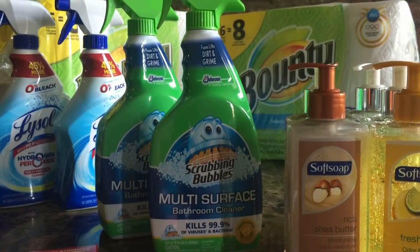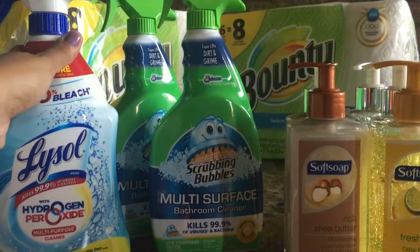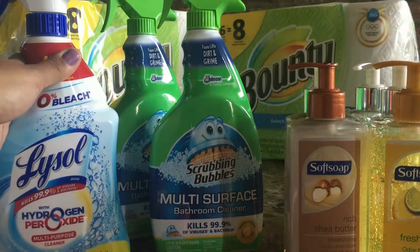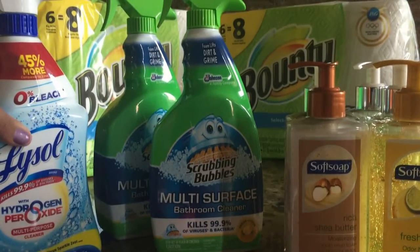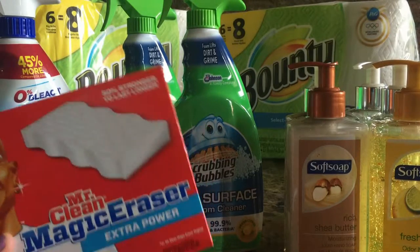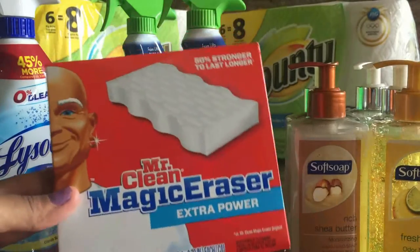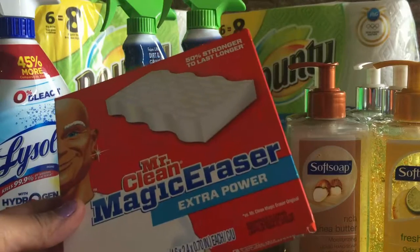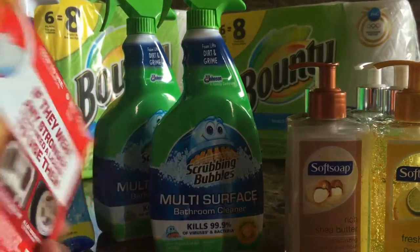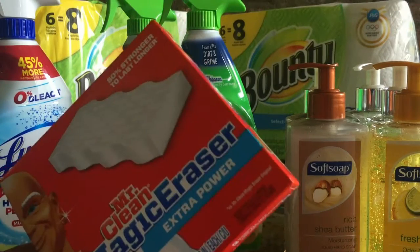The Lysol is back on sale for $2.79 a bottle. I had a 50-cent off coupon for the Lysol toilet bowl cleaner, so it came down to $2.29 per bottle. Then the Mr. Clean Magic Eraser two-count — the one with the scrubby texture — was on sale for $2.97. There's a dollar off Mr. Clean coupon on Coupons.com, and with that coupon I only paid $1.97 for the two-count.